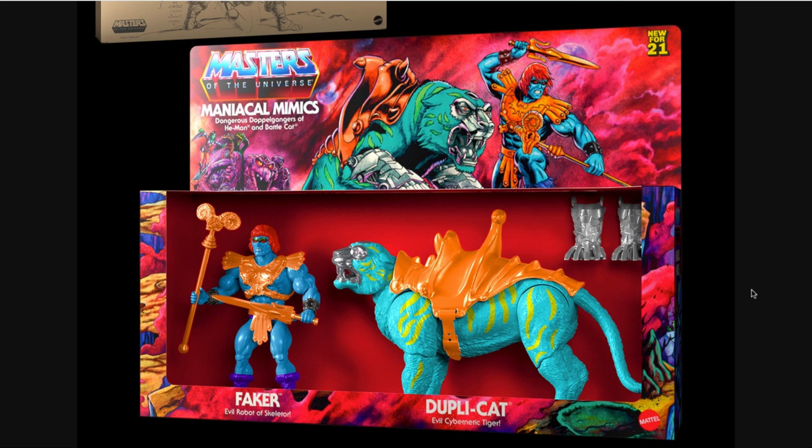Moving on, this is an incredible piece of work realized in action figure form for the first time. From what I understand, a lot of people are going to start receiving these in the mail pretty soon. This is looking incredible — I'm so excited about the overall presentation and overall package.